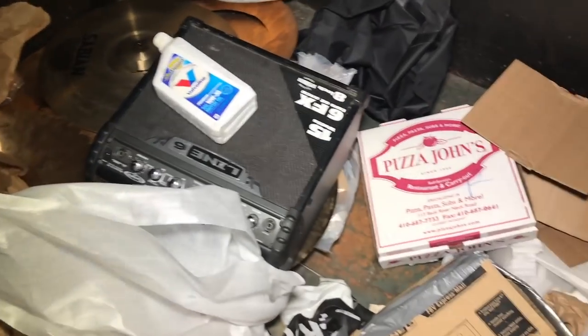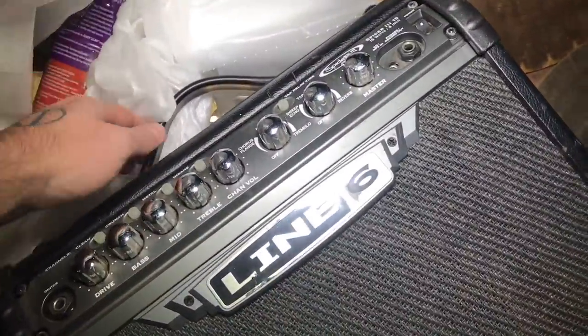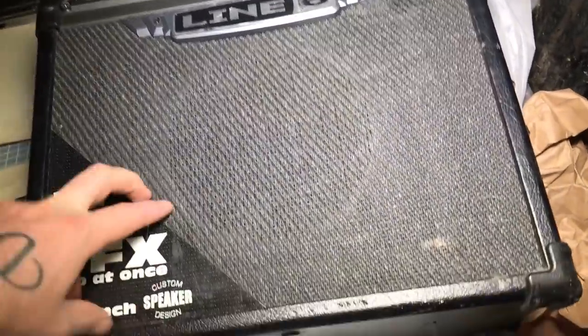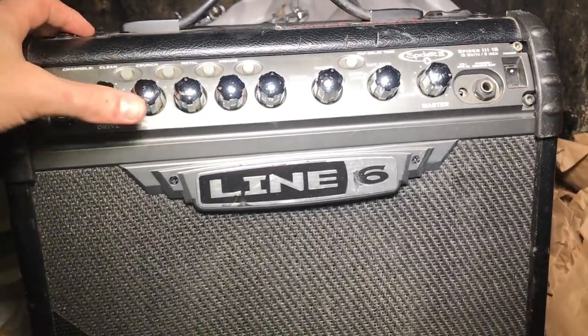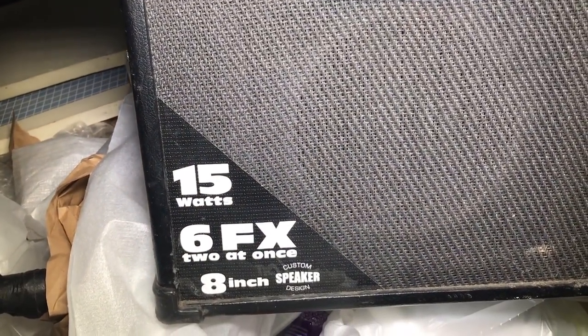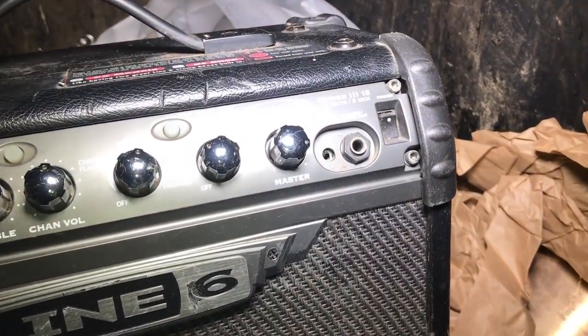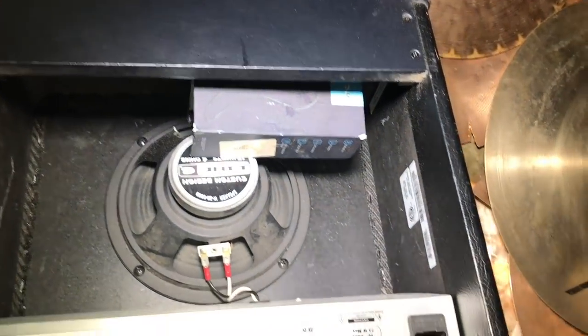Just hopped inside the dumpster — let's go right for this amp. There are paint cans and paint buckets in here because there's a Sherwin-Williams right next door, so trying not to get paint all over me. Let's check this out — oh it's heavy! It looks like it definitely has some age to it. It's called a Line 6, 15 watts, 6 FX, 8-inch custom speaker design. I don't know anything about this stuff, but it's amazing — looks like everything is there, just needs a power cord.